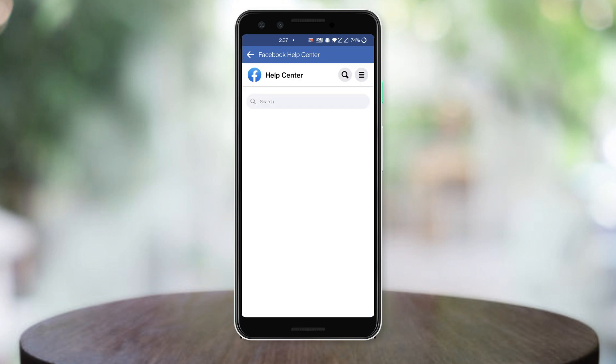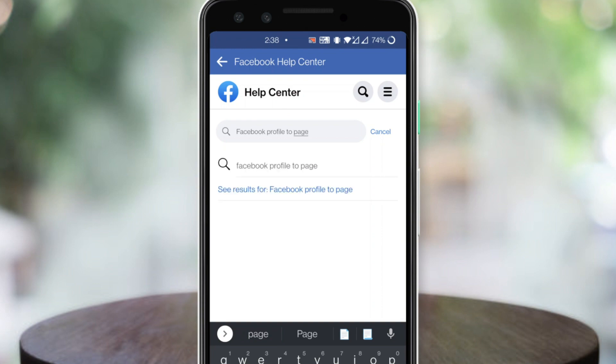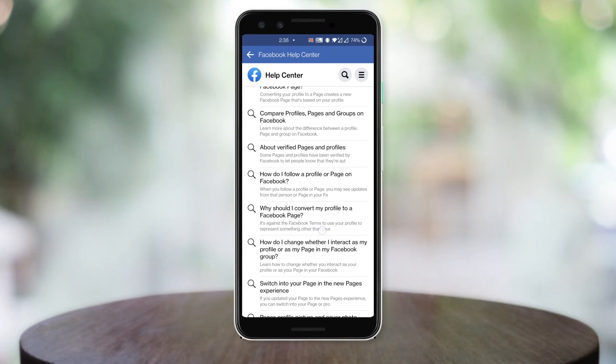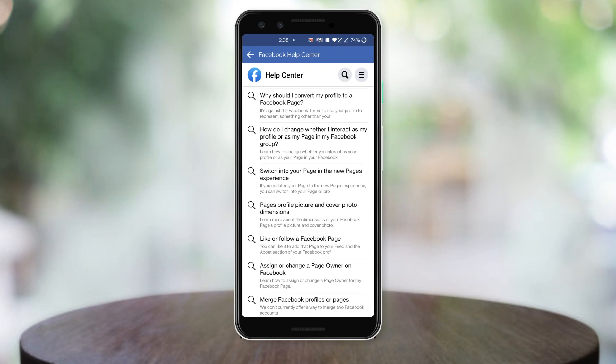In the search bar you need to enter 'Facebook profile to page'. Scroll down and you will see the option 'Switch into a page' under the new pages experience. Tap on that option.